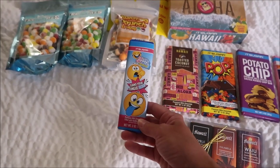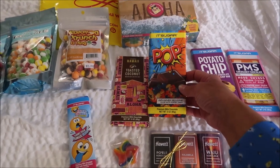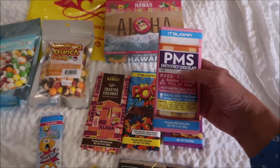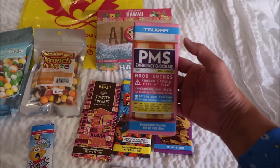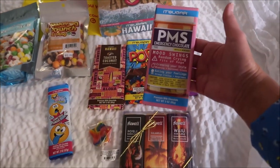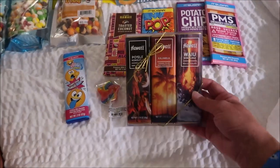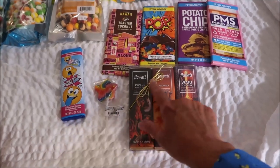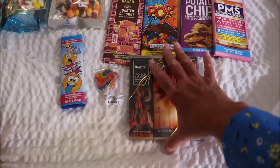We bought some candy bars: a milk chocolate that's supposed to turn your tongue blue, a Hawaii Toasted Coconut bar, an explosively delicious popping candy milk chocolate, and a Potato Chip Bar with milk chocolate. They also had a plain milk chocolate bar with funny labels — one said PMS, others said older child, middle child, younger child, happy birthday. We also got one for free by donating a dollar at checkout. There's also Aster Chocolates — dark chocolate caramel, milk chocolate caramel, and plain milk chocolate — though I wouldn't have bought them if I'd realized they were Aster.